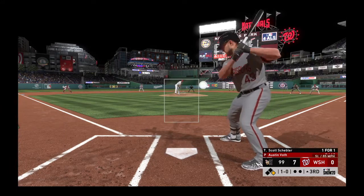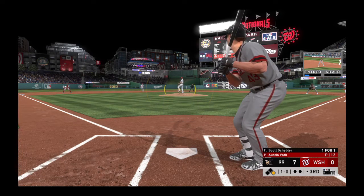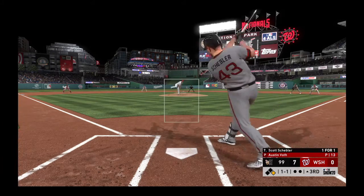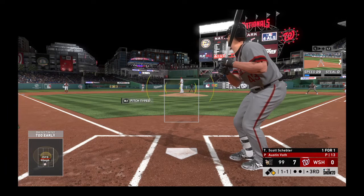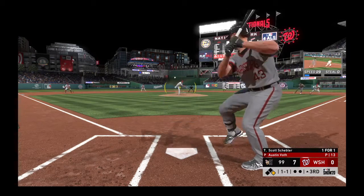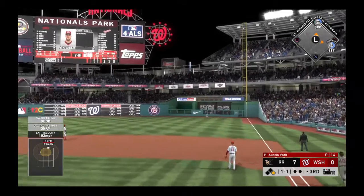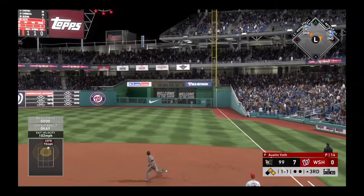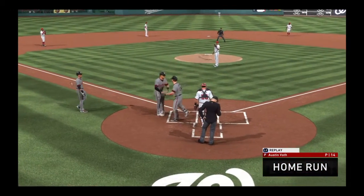And that brings up Scott Schevler, as he'll look at a slider that runs in too far for ball one. Pretty healthy hack that time, it's one and one. He gets around on one and hits it high and deep to straightaway right. Looking up is the right fielder — gone, into the home bullpen for a home run.